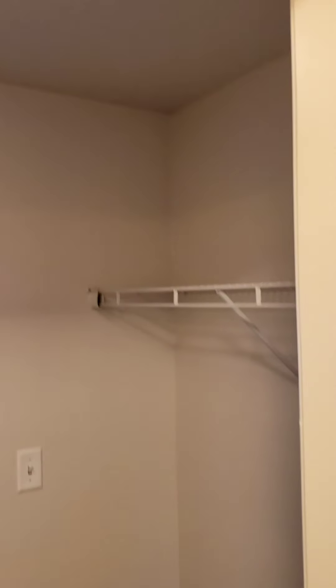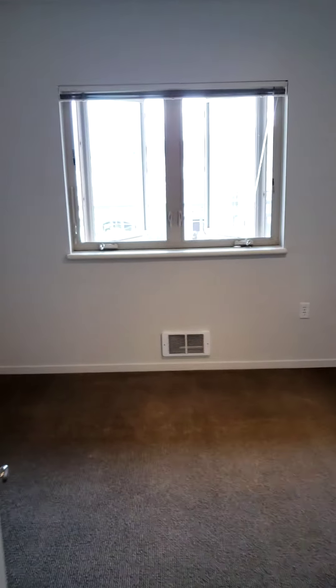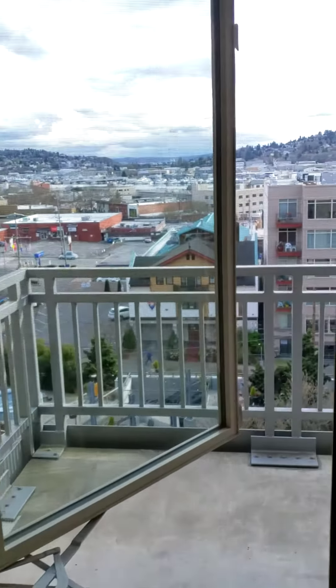Then you have a walk-through closet with a pocket door into the bedroom, which also has a view.